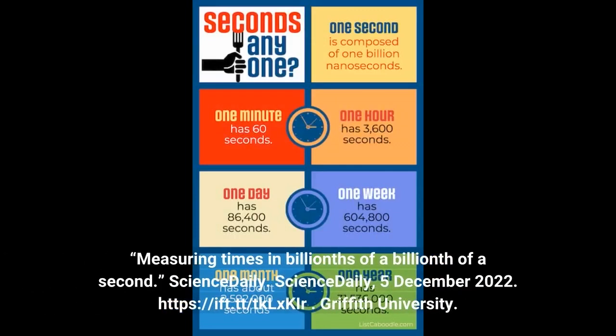Source: Griffith University. Measuring times in billionths of a billionth of a second. Science Daily, 5 December 2022.